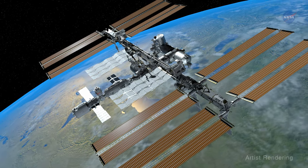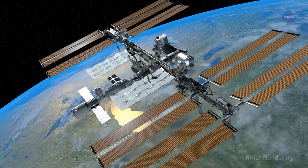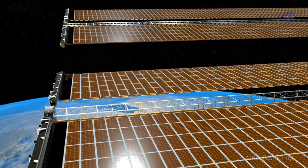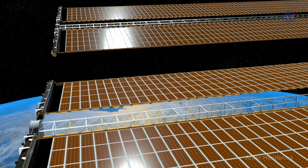Since its inception, the International Space Station has been powered by large, heavy, and complex solar panels. But as expected, these panels have slowly degraded over time.